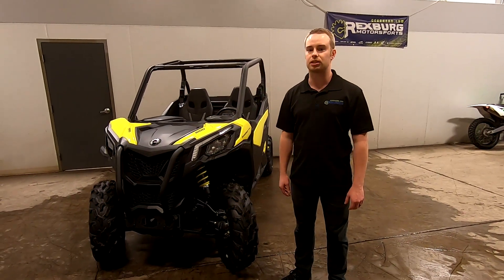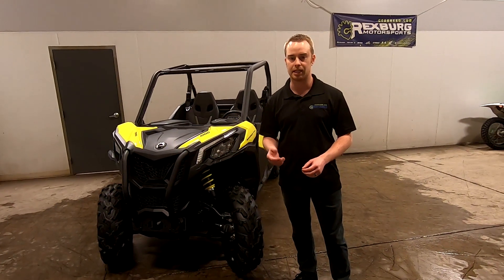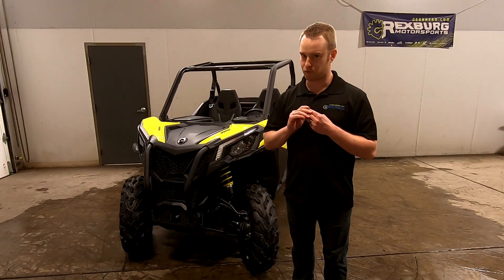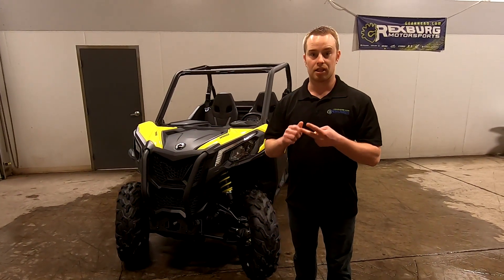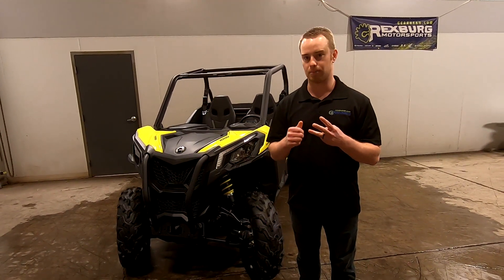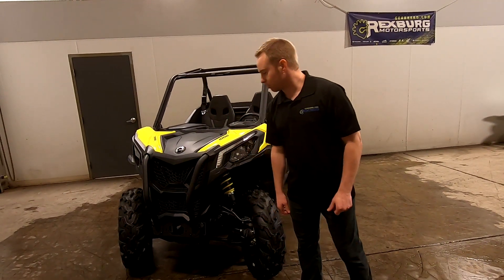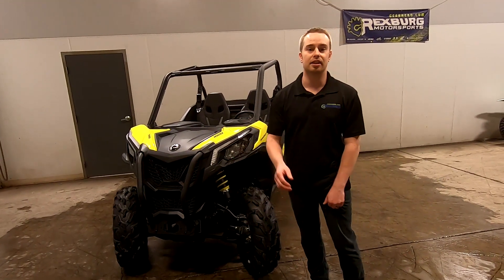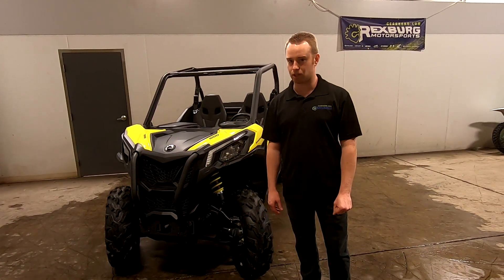We'll show you some of the cool features on this machine that make it an awesome option if you're looking to jump into the trail-legal side-by-side. We've got three machines that fit into that 50-inch category for recreational use: the Can-Am Maverick Trail, the Wildcat Trail that we went over a few weeks ago, and the Polaris RZR Trail in both the 570 and the 900. The Can-Am is going to be the biggest one — it's got the 1000 as opposed to the 900, 700, and 570 from competitors, and in dimensions it's also the biggest.